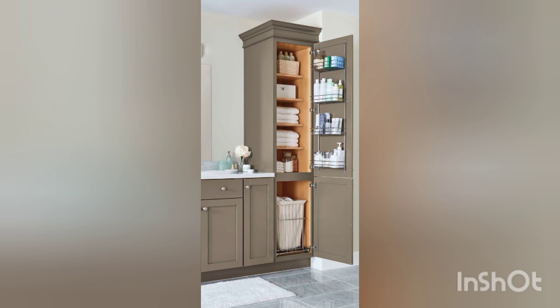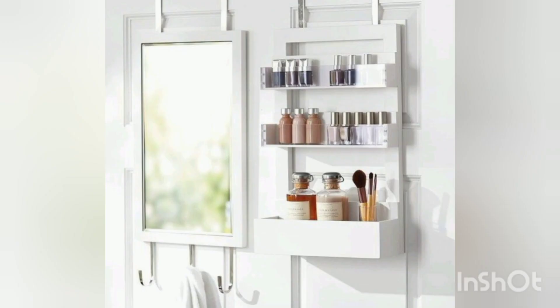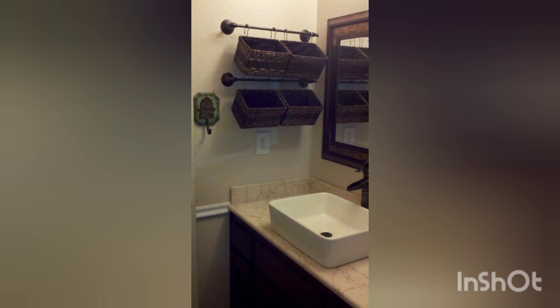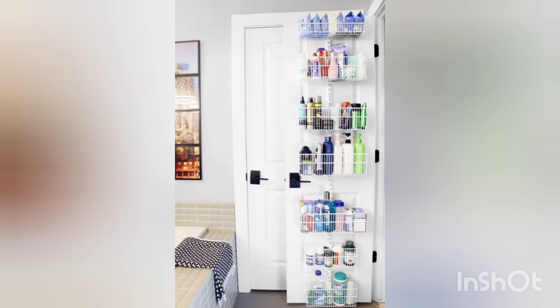Are you tired of dealing with a cluttered and disorganized bathroom? Well, you're in luck! In this video I'll share some budget-friendly tips and tricks to help you organize your toiletries and create a neat and efficient space. So let's dive in.